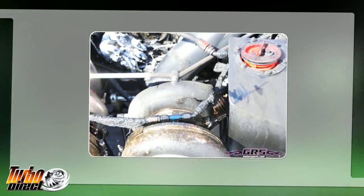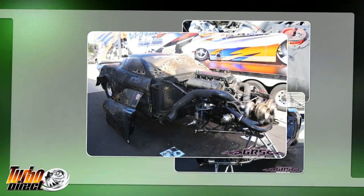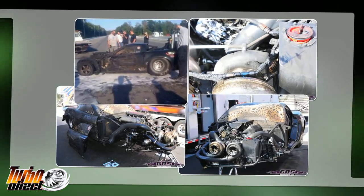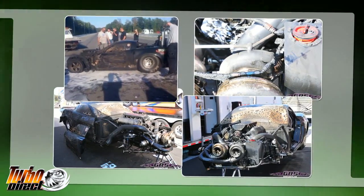Tim Lynch's Corvette was running a Precision turbocharger and the turbine wheel burst, exploding through the Precision turbine housing, causing a massive fire to the vehicle, burning it to the ground.